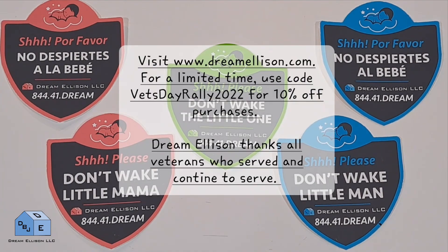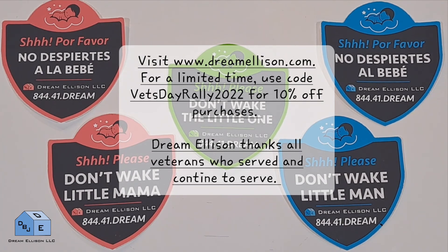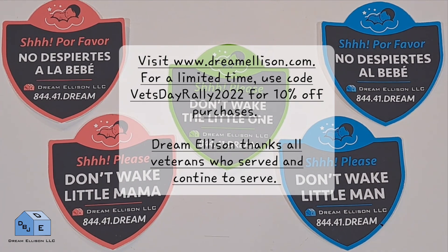To find out more about segment sponsor Dream Ellison, you can visit their website at www.dreamellison.com.